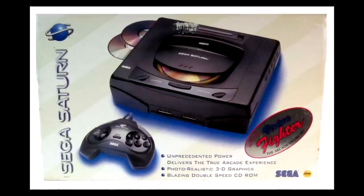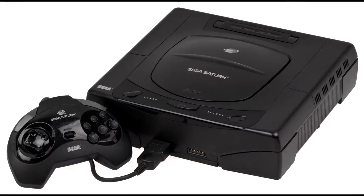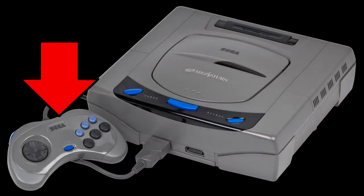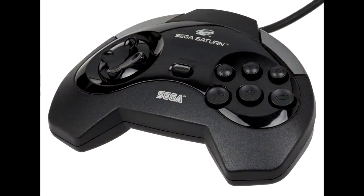When the SEGA Saturn was released in the US in May of 1995, it was a shock to pretty much everyone outside of SEGA. It was four months early and it was $400 — two things you'll often hear the most about. But the other surprise was that SEGA of America decided the original Japanese pad was simply not what the US gamer wanted, so they went ahead and redesigned it: made it bulkier, changed the directional pad, and even the shoulder buttons. This controller, in my humble opinion, sucked.